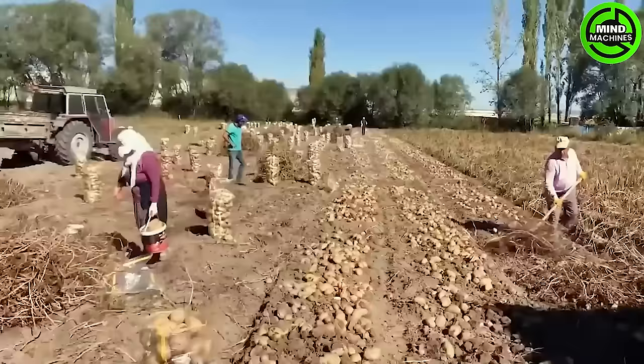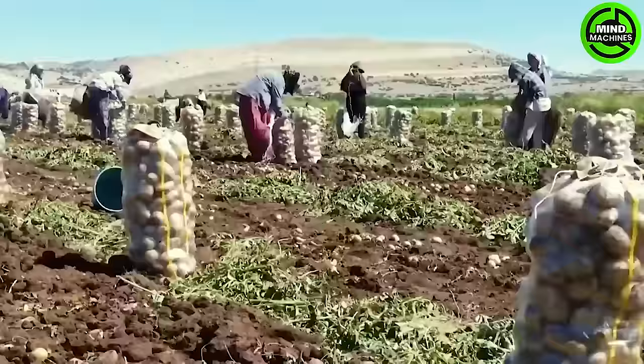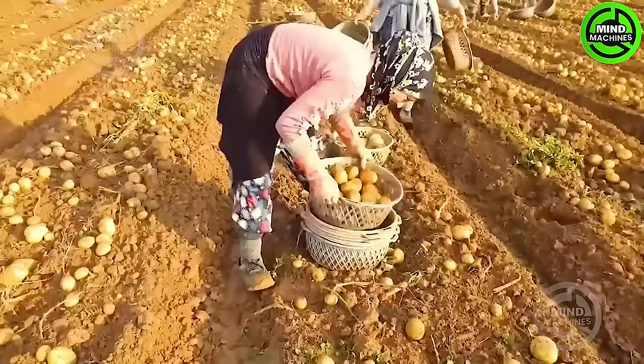The woman strolls along the beds, picking up each tuber and placing it in the basket, while stronger men are responsible for filling sacks with potatoes and carrying them around.